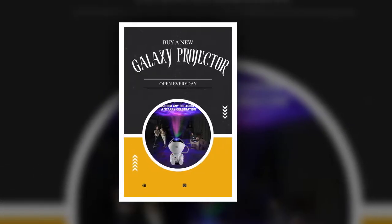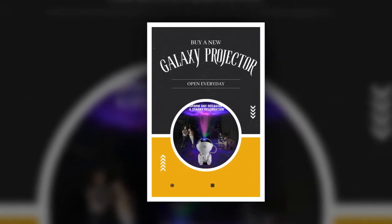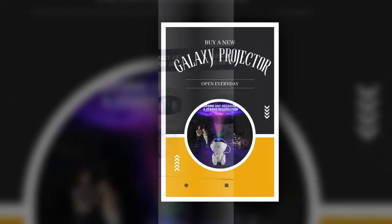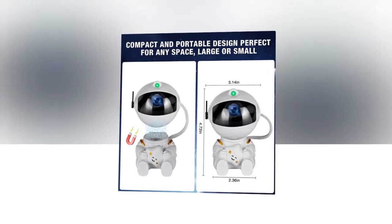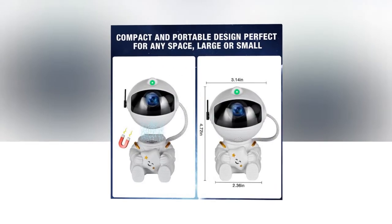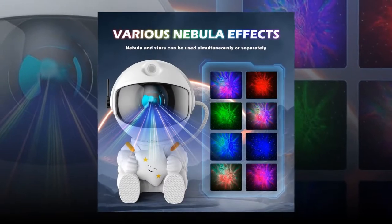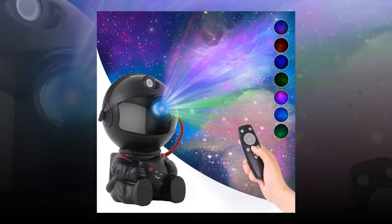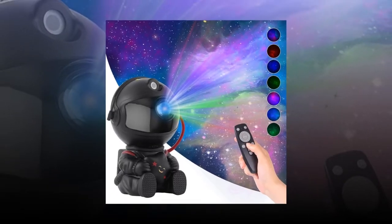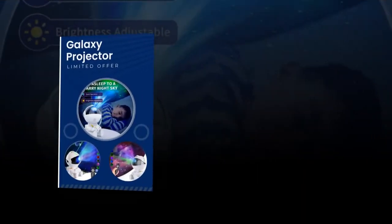Why you should buy the Galactic Space Buddy Projector. Versatile and easy to use: This projector is incredibly user-friendly, with a simple switch operation and a universal USB power supply. You can easily move it from room to room or take it with you on the go. Stunning visuals: The ability to control the nebula color and enjoy a starry sky in the comfort of your home is unmatched. It creates a relaxing ambiance that is perfect for unwinding after a long day.